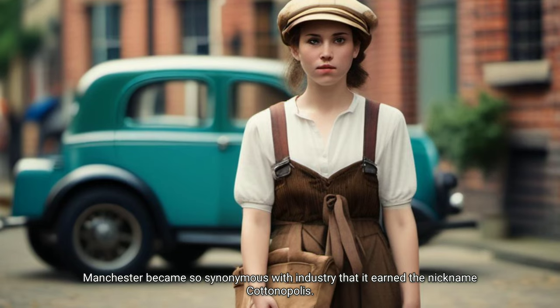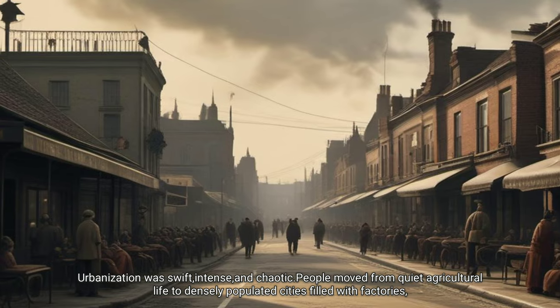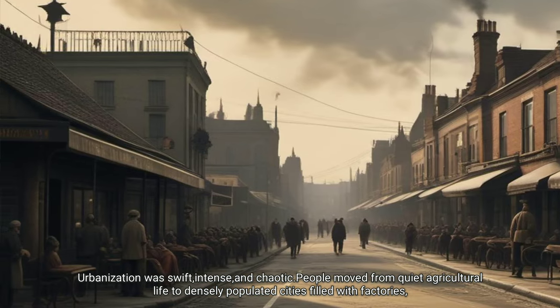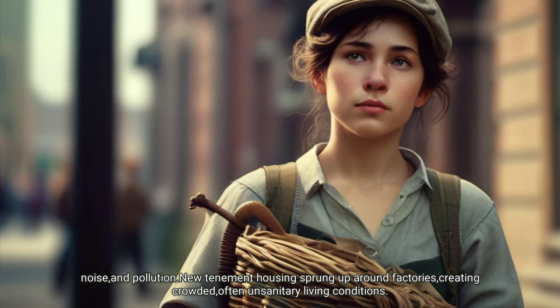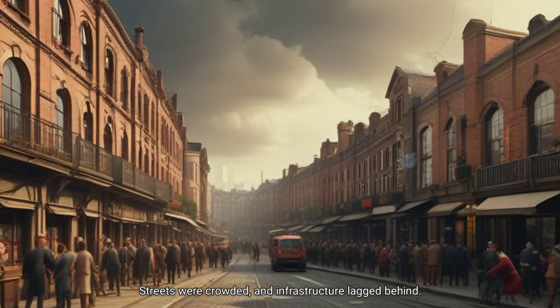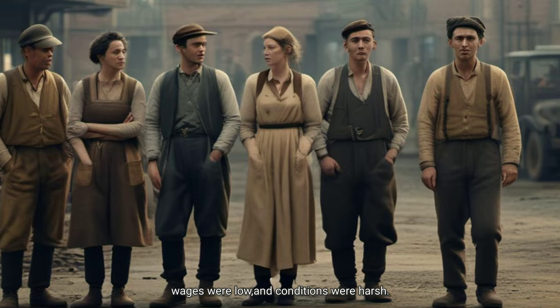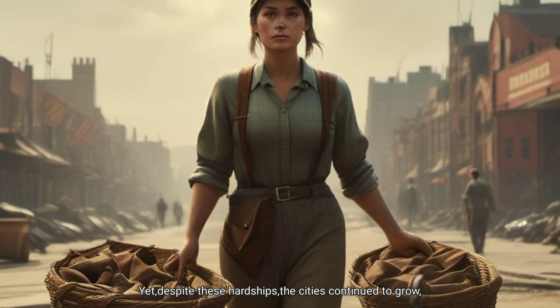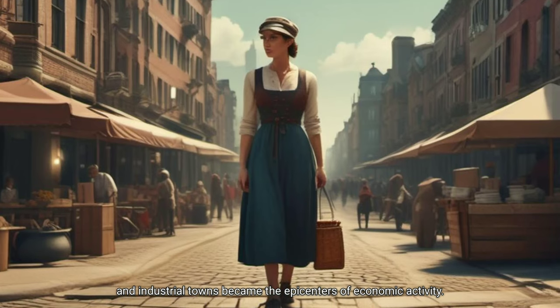Manchester became so synonymous with industry that it earned the nickname 'Cottonopolis.' Urbanization was swift, intense and chaotic — people moved from quiet agricultural life to densely populated cities filled with factories, noise and pollution. New tenement housing sprang up around factories, creating crowded, often unsanitary living conditions. Streets were crowded and infrastructure lagged behind. Factory hours were long, wages were low and conditions were harsh. Yet despite these hardships, the cities continued to grow, and industrial towns became the epicenters of economic activity.